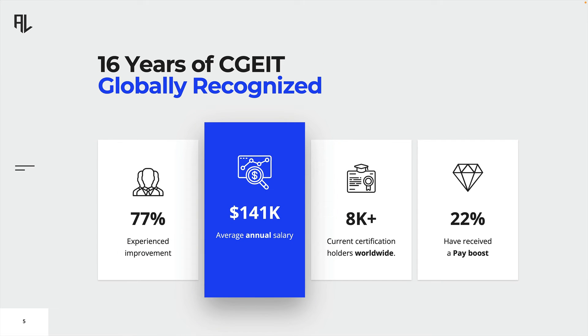The CGEIT certification has been around for 16 years and more than 8,000 professionals have earned the credential since its inception. It is a globally recognized certification that ensures alignment between an organization's IT governance and its overarching business objectives. It is the globally accepted standard for individuals who manage, provide advisory and assurance services for enterprise IT governance.